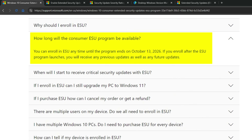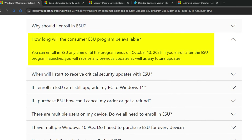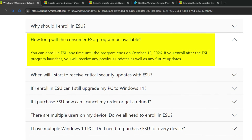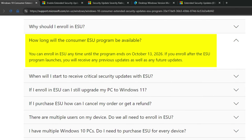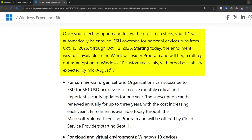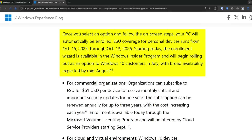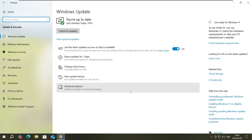You don't have to decide right now. Microsoft says you can enroll any time until the program ends in October 2026. So you could wait and see how the rollout goes, or wait until closer to the October 2025 deadline to make your decision. Microsoft states that the enrollment wizard will start rolling out to Windows 10 customers in July, with broad availability by mid-August — so if you don't see the option in Windows Update yet, it's probably just not available for your computer yet.